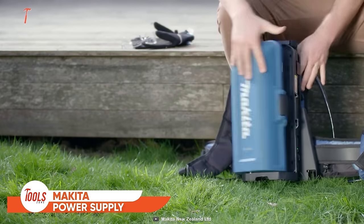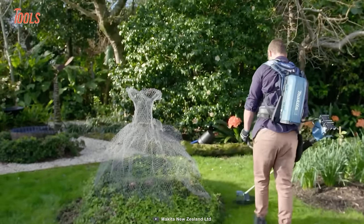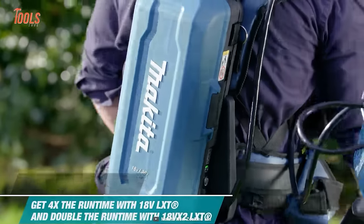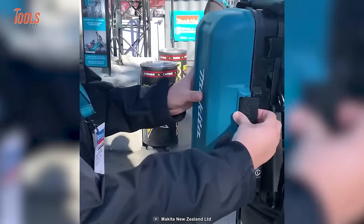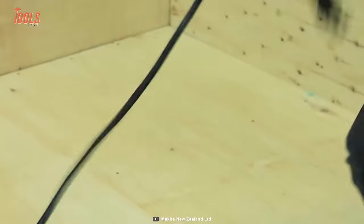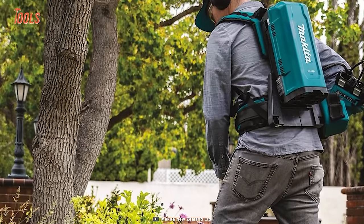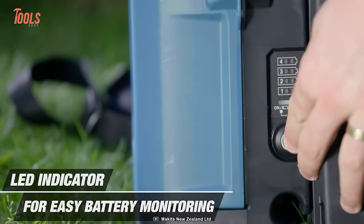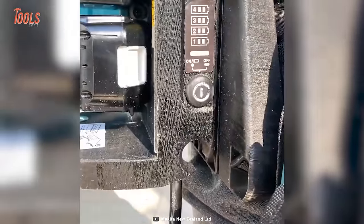The Makita PDC01 Backpack Power Supply is specially designed for those who seek a portable, convenient, and reliable power supply. It delivers four times more runtime while running on an 18-volt LXT battery and doubles it when you use an 18-volt X2 LXT battery. It weighs so low and causes zero strain on your shoulder even after long use, and features an on-board LED indicator for easy battery monitoring, eliminating all dead battery issues.